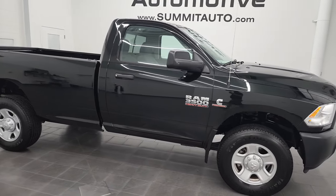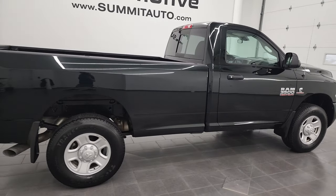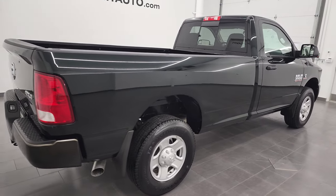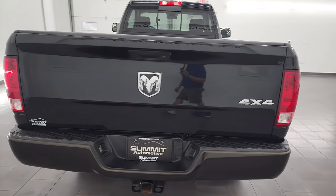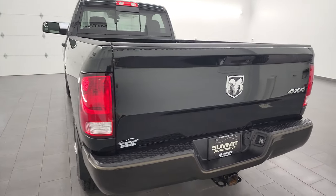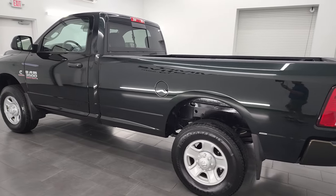Hey, this is Brett, and this 2016 Ram 3500 regular cab long box Tradesman Edition is stock number 13142Z. I'm here at Summit Automotive in Fond du Lac, Wisconsin — your new and used heavy-duty truck and Ram headquarters.